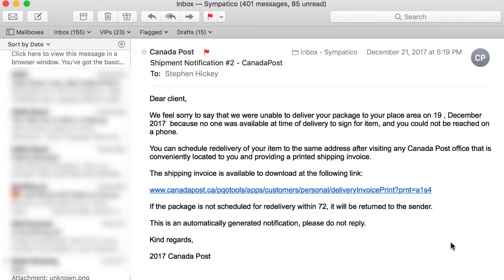If it's coming from your mail carrier, from Netflix, or whoever — they're going to have your name. They're not going to say 'dear client.' They're going to say 'dear Stephen' or 'hi Stephen, we're sorry we couldn't make the package delivery today.'